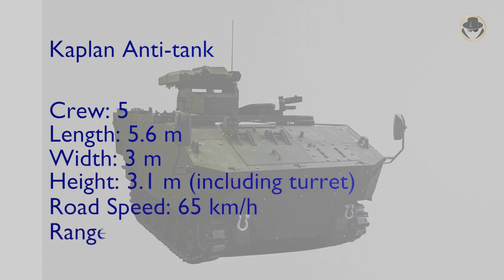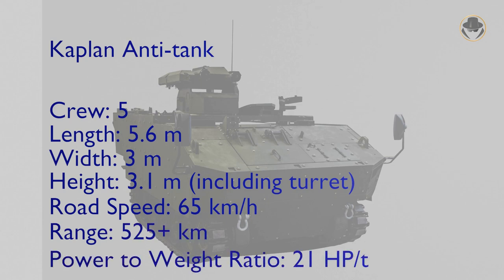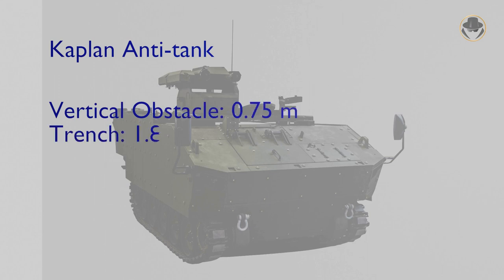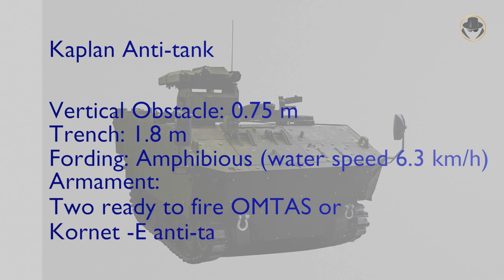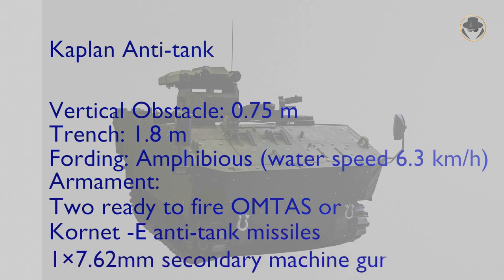The Kaplan anti-tank is 5.6 meters long, 3 meters wide, and 3.1 meters high. Its advanced suspension track system reduces vibrations and improves road holding. The vehicle can reach 65 km/h, has a maximum road range of over 525 km, and is amphibious, capable of traveling in water at 6.3 km/h.